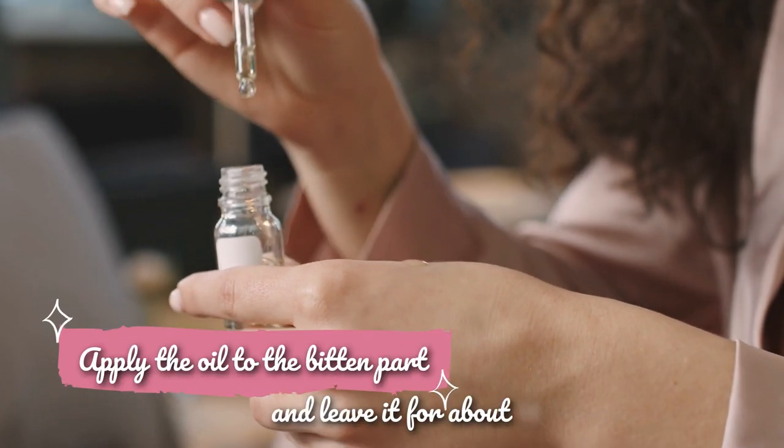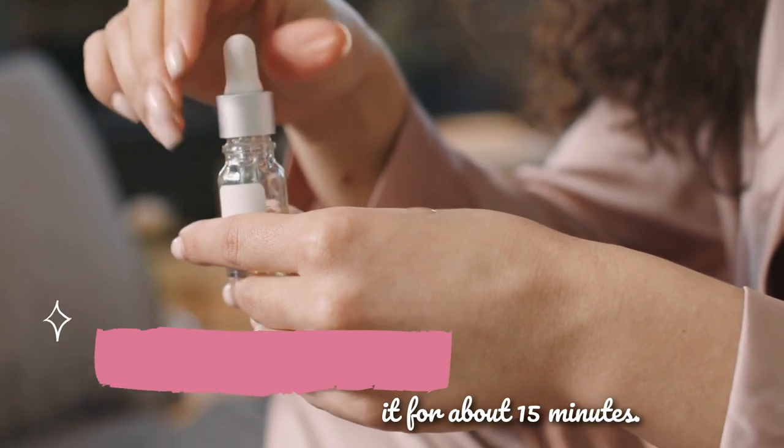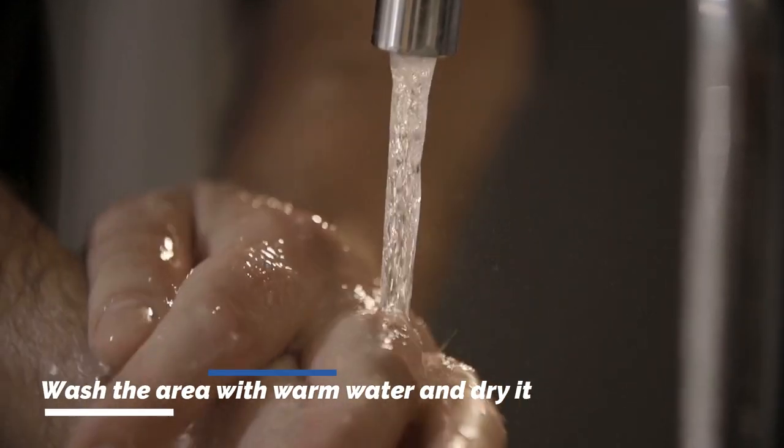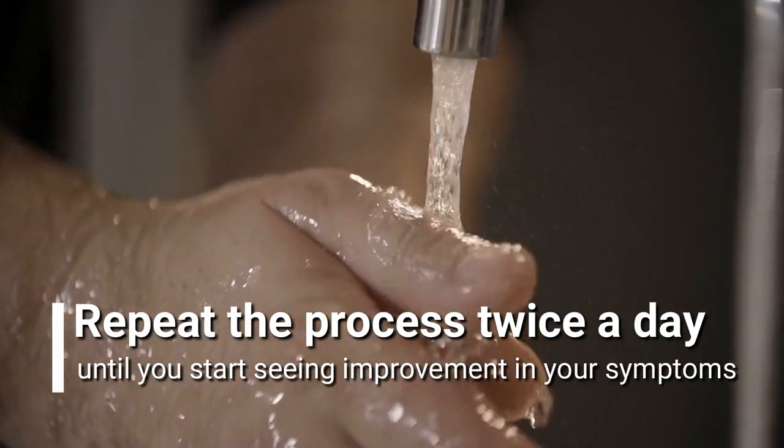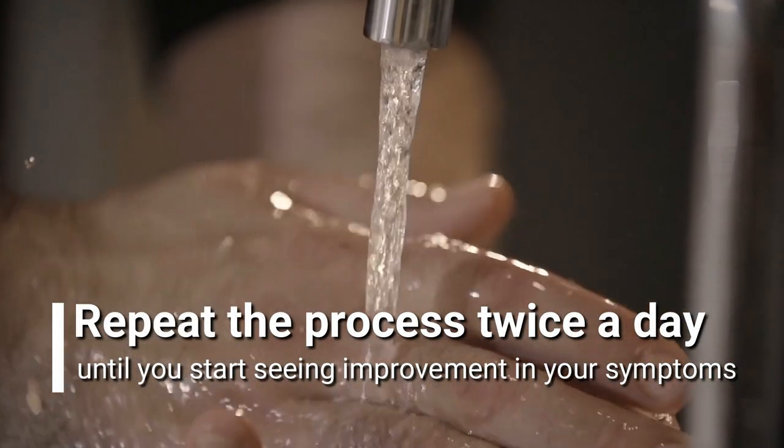Apply the oil to the bitten area and leave it for about 15 minutes. Wash the area with warm water and dry it. Repeat the process twice a day until you start seeing improvement in your symptoms.